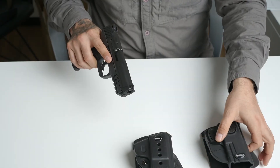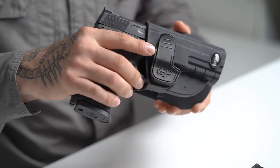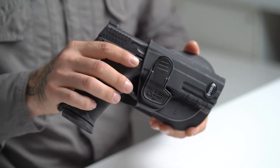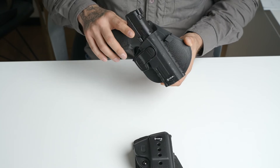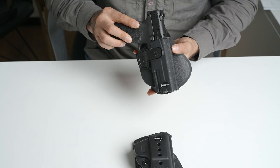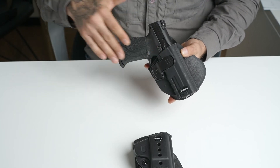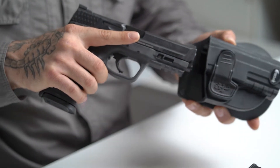If you decide to go with an active retention option for your holster, it will give you a bigger chance to defend yourself in case of a gun grab. This does not mean that it's 100% safe, as the bad guy, with some knowledge, will be able to defeat the safety mechanism, but it can give you that extra time to distance yourself from the threat and unholster towards the target.